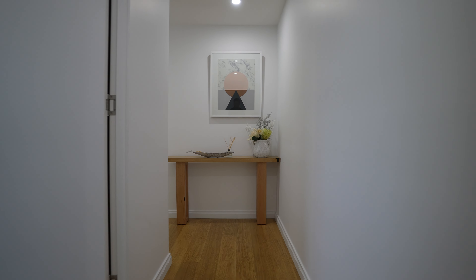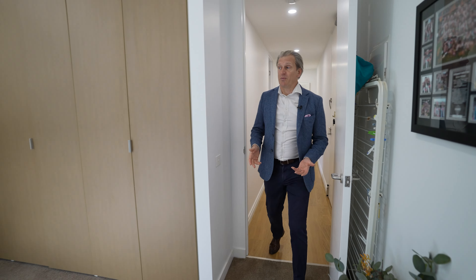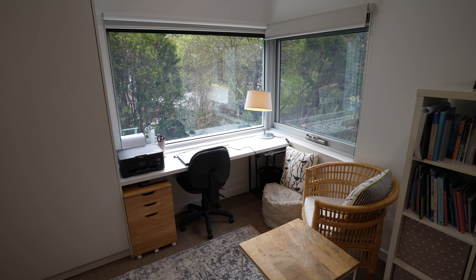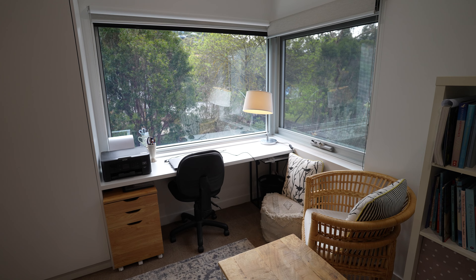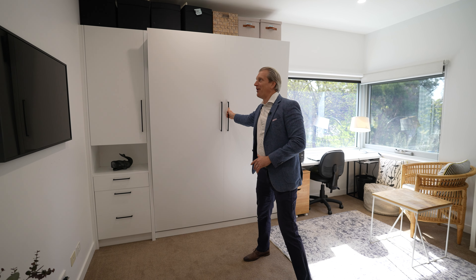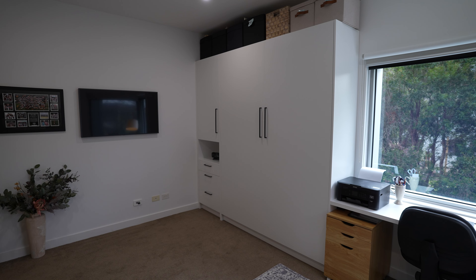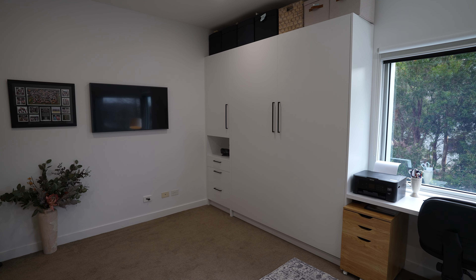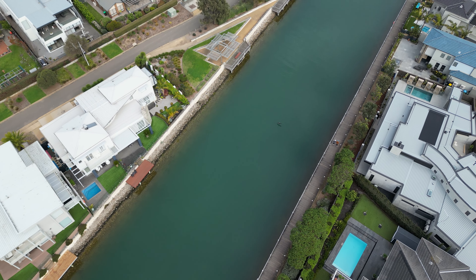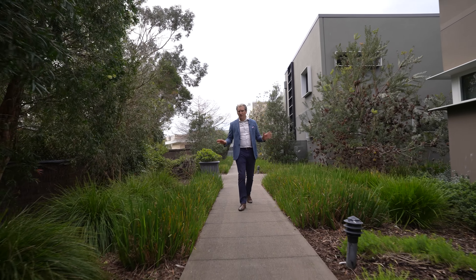The second bedroom has lots and lots of storage — a whole bank of storage. And there's good light coming in for the third bedroom. The third bedroom is currently set up as a study, and you've got this really cool spinal window that looks out over the garden down towards the pool, and a little secret Murphy bed. Love a Murphy bed! So if you've got guests coming to stay, pull out the bed and they can chill out in here.